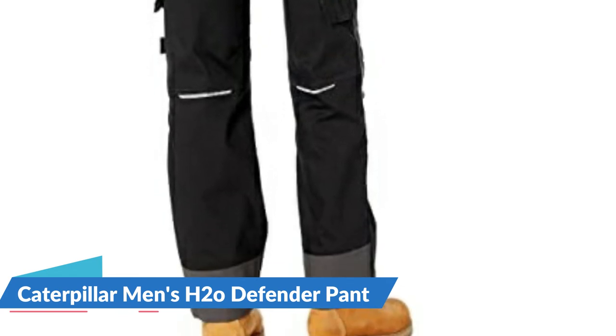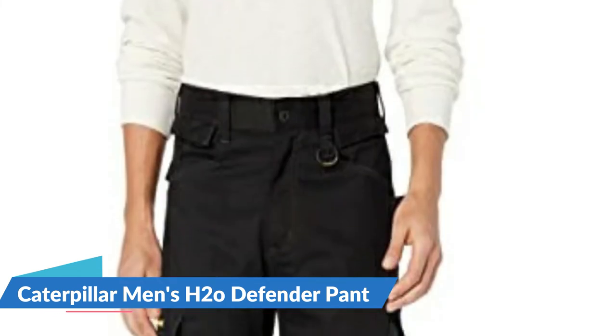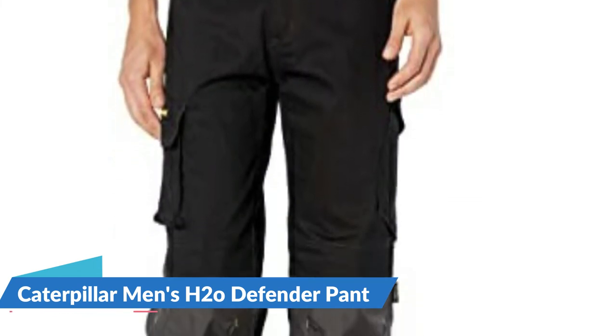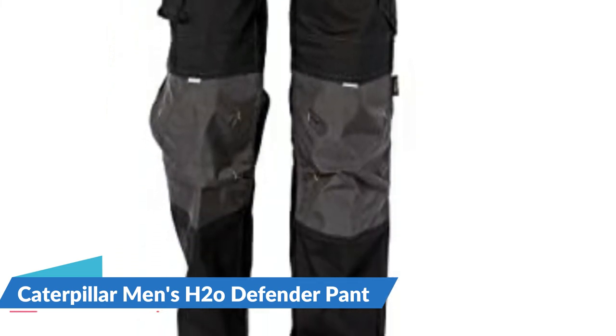Features include front slash pockets, bellowed cargo pocket with secure flap closure, layered multipurpose pockets, hook-it loop secure cell phone pocket on the right thigh, and a back right tool pocket with pencil slot. Left and right side snap-off tool bags can also tuck into front slash pockets. A logo D-ring at the waist allows easy attachment of keys or a pass. Top-loading knee pad pockets provide protection when working on the ground and are Cordura reinforced against wear.